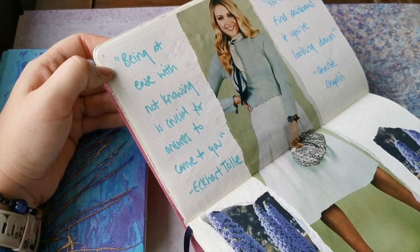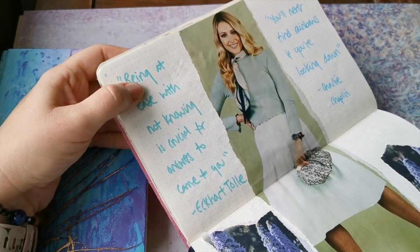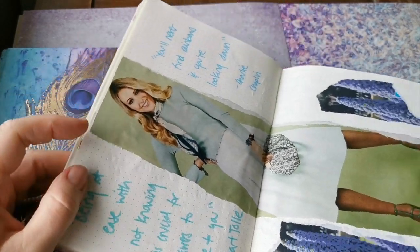'Being at ease with not knowing is crucial for answers to come to you.' And 'you'll never find rainbows if you're looking down' - that's a quote from Charlie Chaplin.